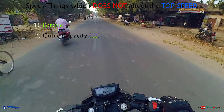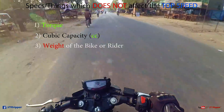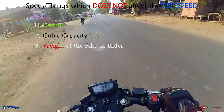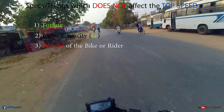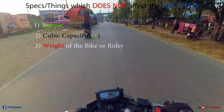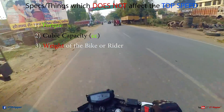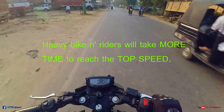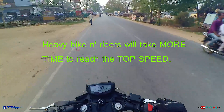Third is the weight of the bike or the weight of the rider. Doesn't matter how heavy your bike is or how heavy you are, that won't affect your top speed at all. Sure, your bike will take more time comparatively to reach that top speed, but theoretically the top speed will not be affected.